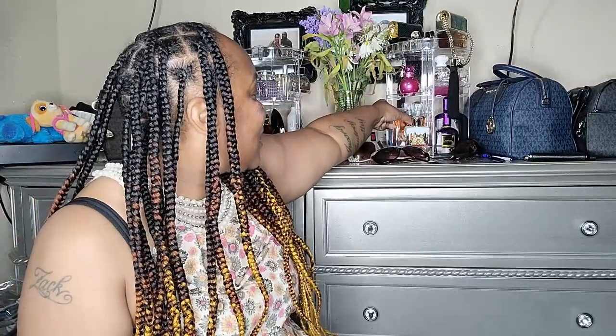The next one is La Vie Est Belle by Lancôme — favorite perfume, love love love love it. If you don't have this, go out and get it because I guarantee you will love it. It has black currant, pear, iris, jasmine, orange blossom, tonka bean, vanilla, praline, and patchouli. It's 3.4 ounces for only $105, and I cannot go anywhere without somebody telling me how good I smell when I wear this.